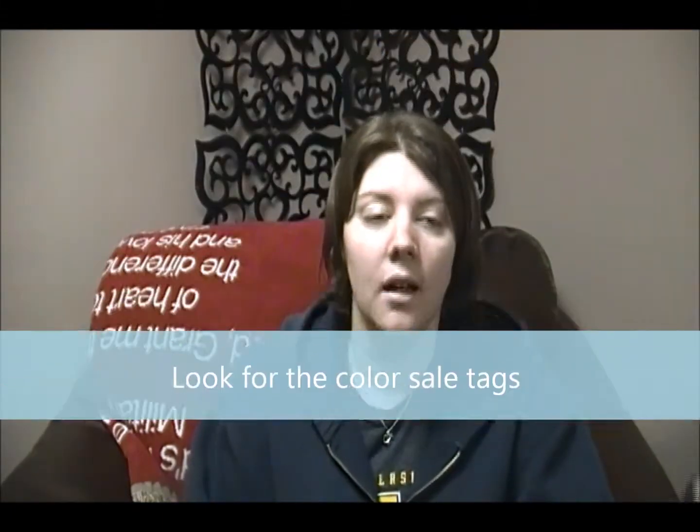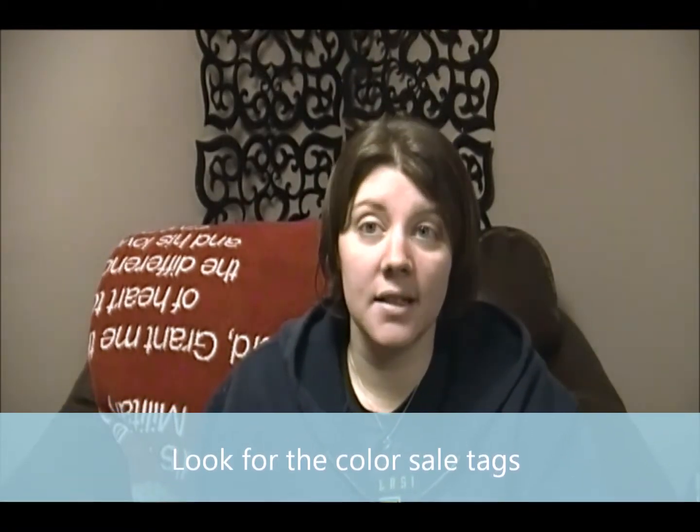Another tip: when you walk into your Goodwill they usually have a sign saying a certain colored tag is half off today. For example, our Goodwill right now has all children's books at 50 cents. If the sign says blue-tagged clothing and linens are half off, look for items with a blue tag. If you find shorts and a tank top for your child with a blue tag, they'd be 50% off — so at our Goodwill they'd be a dollar each instead of two dollars.